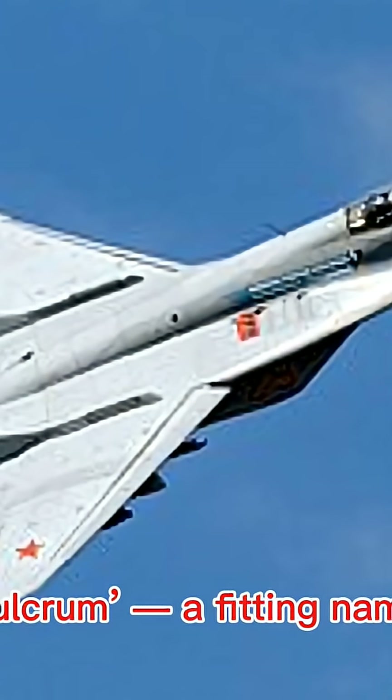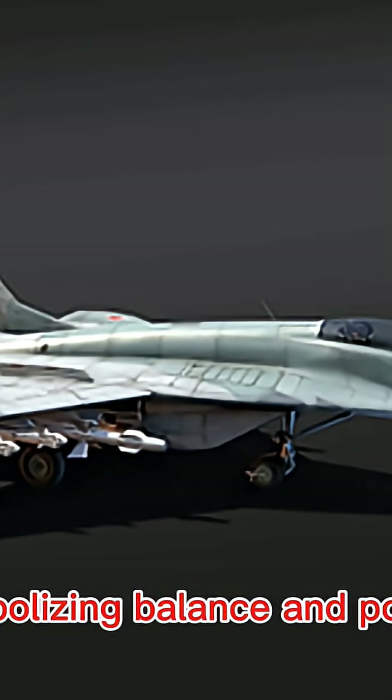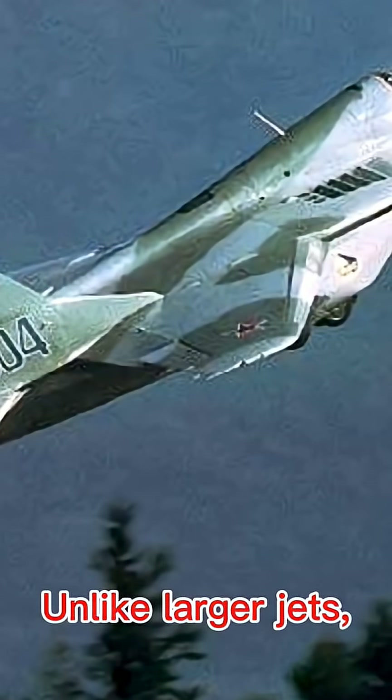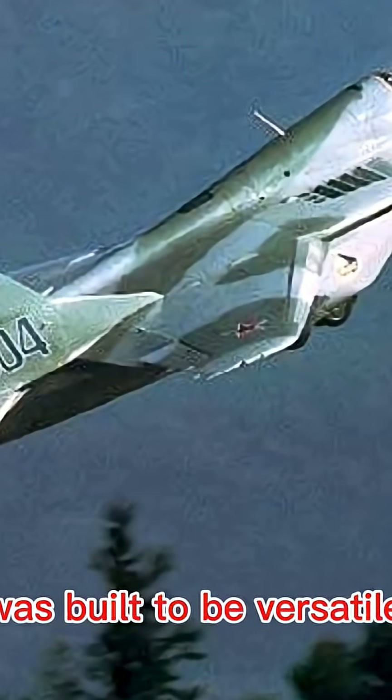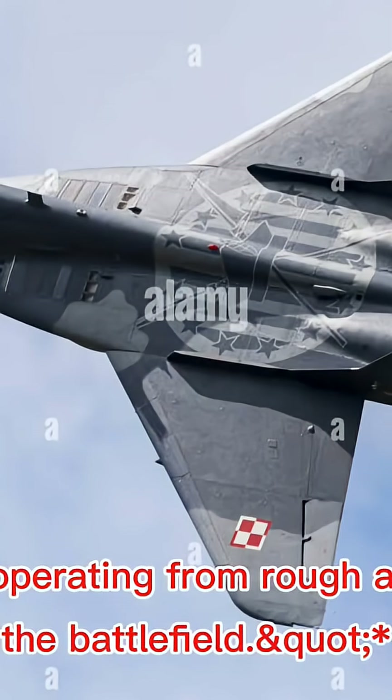NATO gave it the codename Fulcrum — a fitting name symbolizing balance and power. Unlike larger jets, the MiG-29 was built to be versatile, affordable, and capable of operating from rough airfields close to the battlefield.